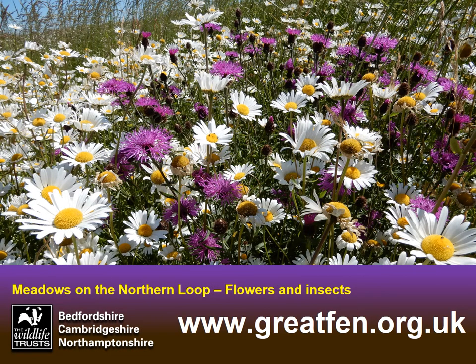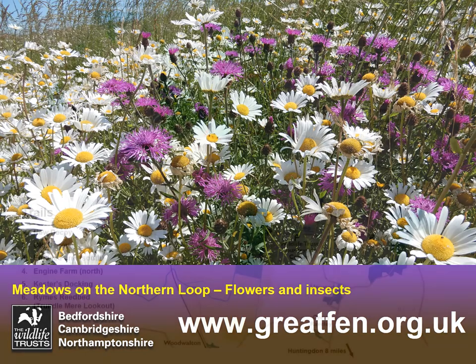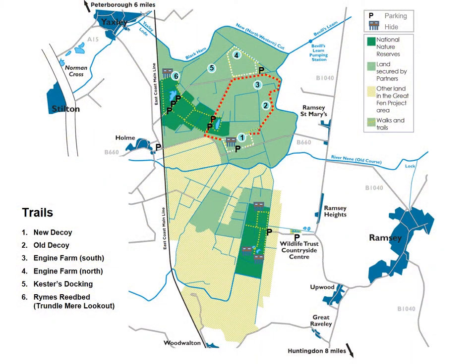The Great Fen is a wonderful place to visit at various times of year. The Northern Loop in spring and early summer is excellent for wildflowers and insects. At this time of year you've got the Northern Loop in the northern part of the Great Fen, the Last of the Meres Trail, and also the Dragonfly Trail that I mentioned earlier.